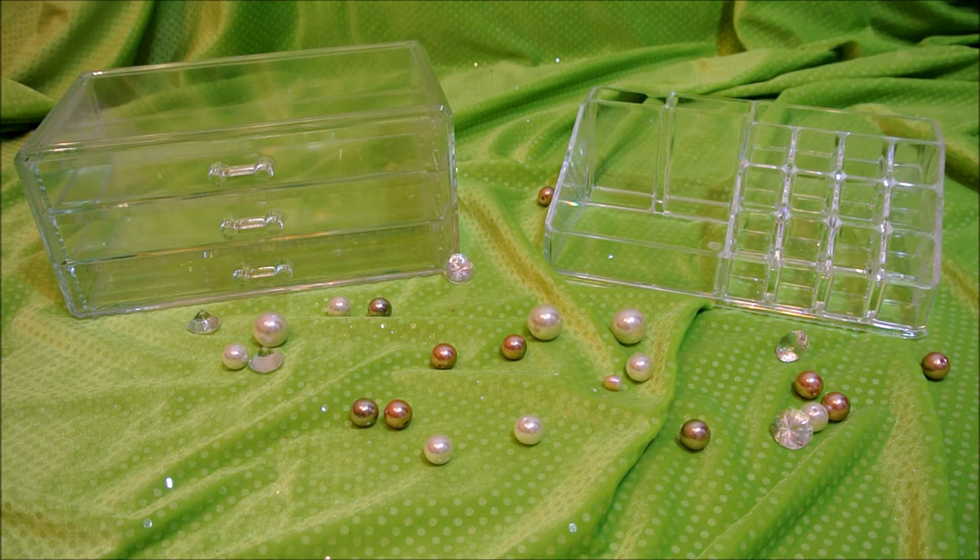You can also stack both of these on top of each other and have one huge organizer. The one on the right has several different compartments for lipsticks, liners, or even brushes, three containers in the back for smaller items, and one large one for smaller palettes, eyeshadows, or whatever your heart desires.